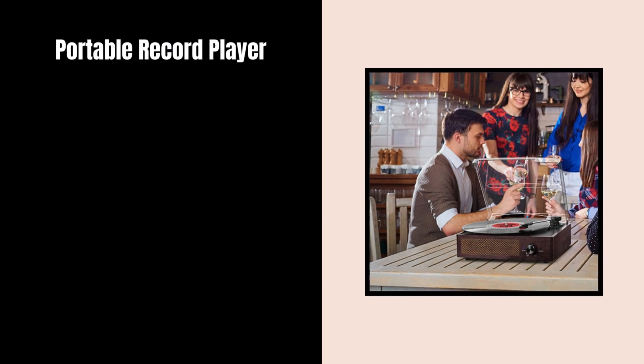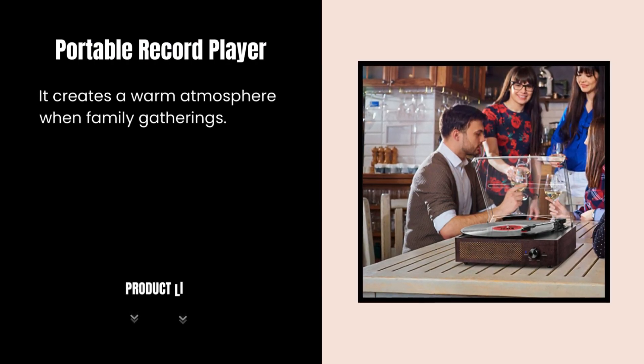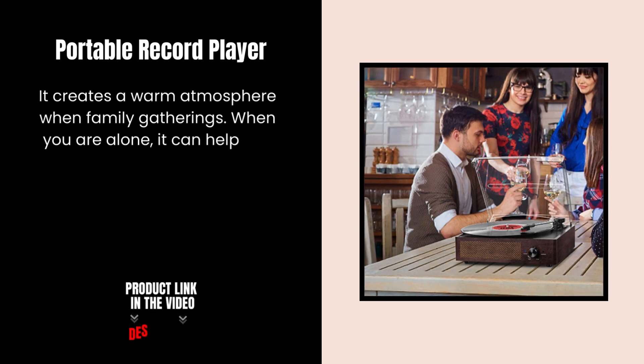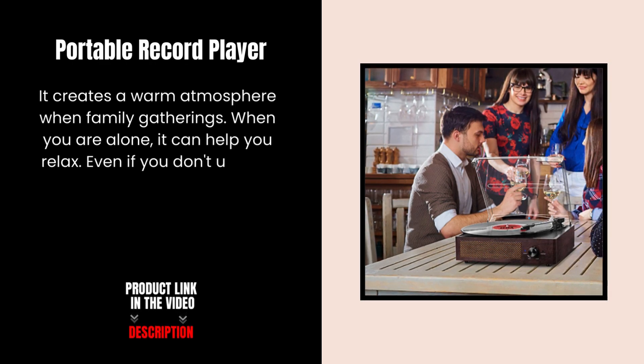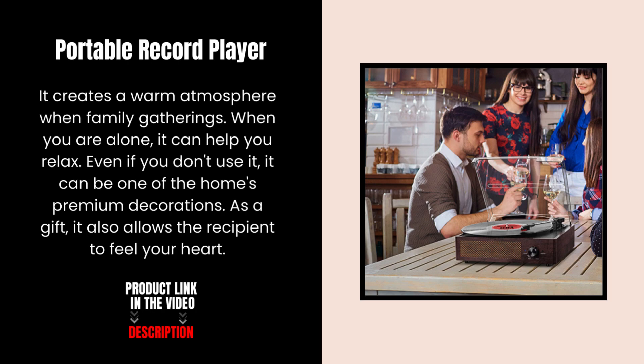Portable Record Player. It creates a warm atmosphere at family gatherings. When you are alone, it can help you relax. Even if you don't use it, it can be one of your home's premium decorations. As a gift, it also allows the recipient to feel your heart.